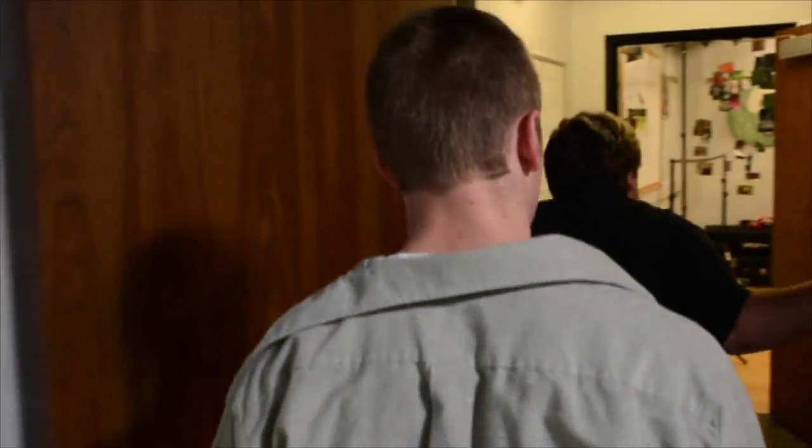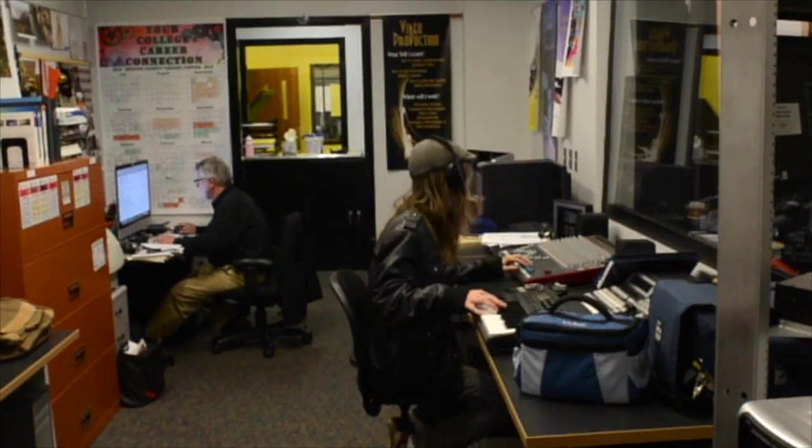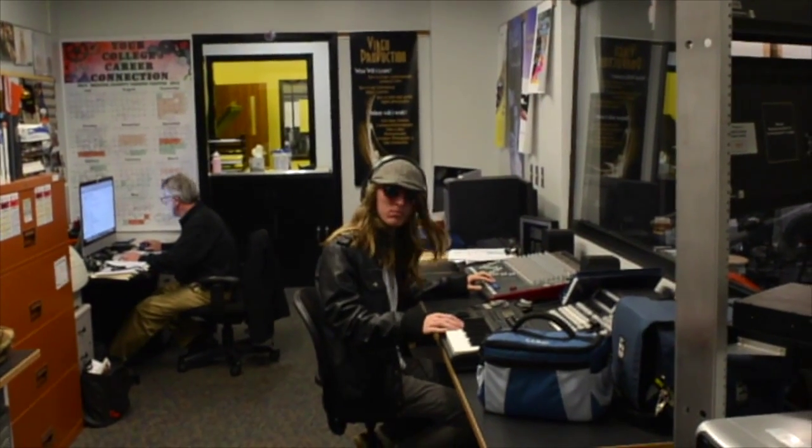Obviously, this is our TV studio where we shoot professional quality videos and whatnot. This is our control room where we monitor both audio and video. Real cool stuff. Speaking of cool stuff, that's Cool Dave. Never talk to Cool Dave when he's in the zone. He's in the zone. Let's go.